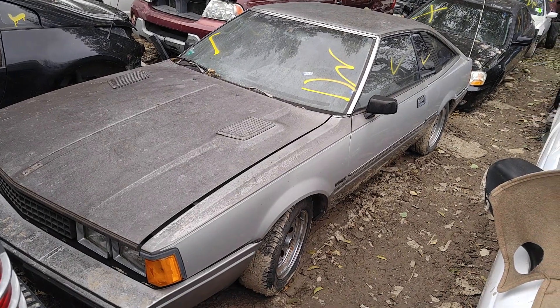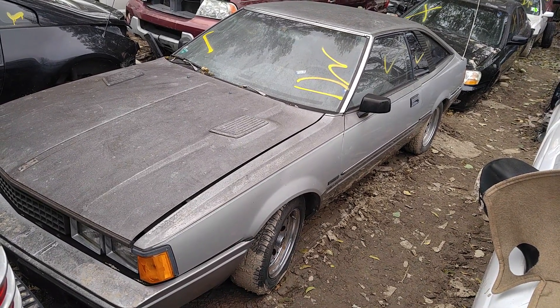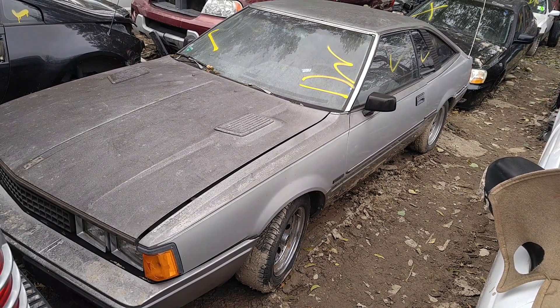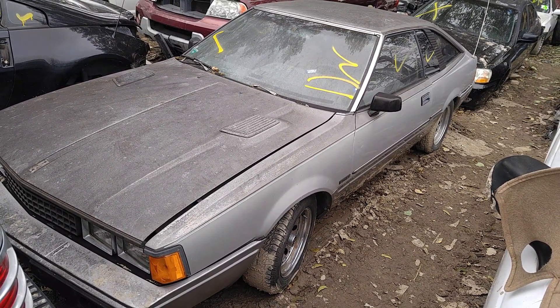Check this out man, look at this. It's early 80s - I don't know what year exactly - but the Datsun, Nissan, whatever you want to call them, 200SX.